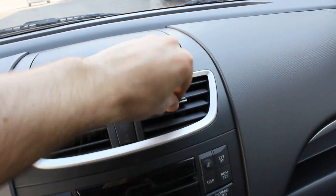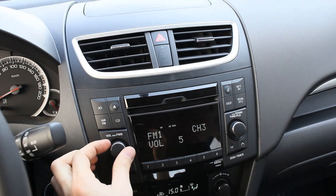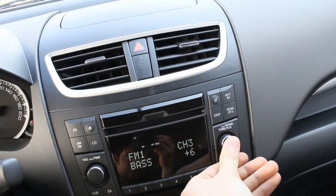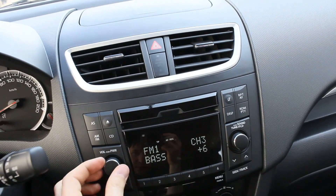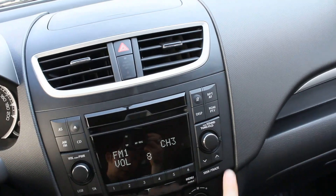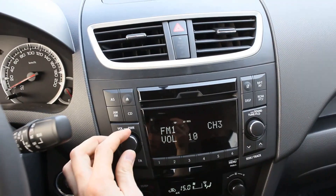The audio system features CD, MP3, AM/FM, CD volume control, USB, and six customizable station presets. You also get bass, balance, fader, mute, display, track select, and seek. Six speakers total, by the way.